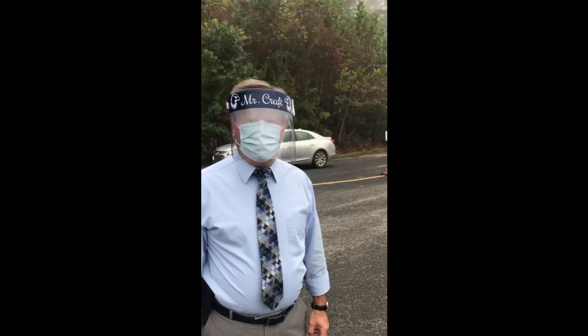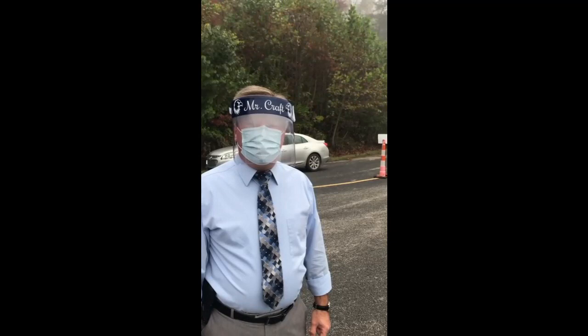Good morning Eagle family, I'm Principal Craft. We wanted to do a video showing you what it's going to look like whenever the students return for in-class, in-person instruction. We're glad to have you back and we want to practice the safest things we can.